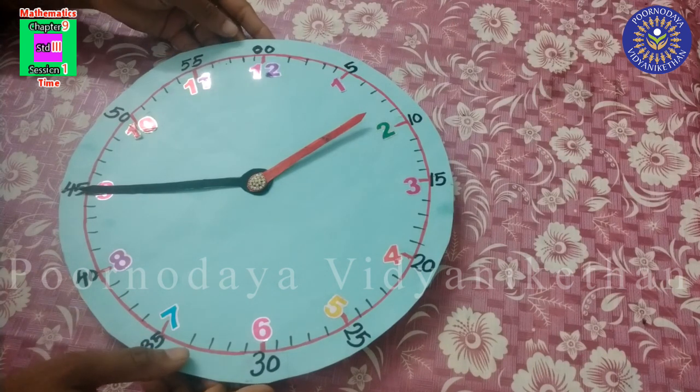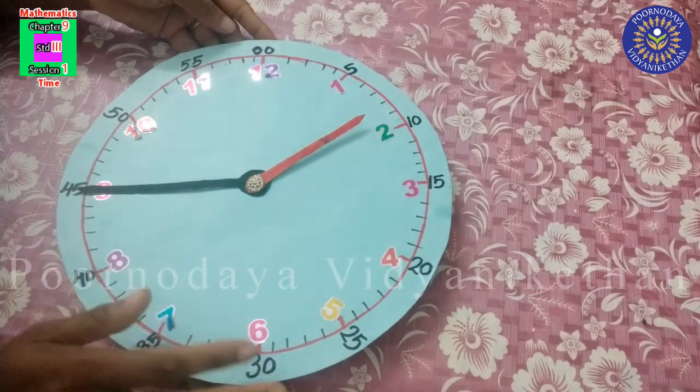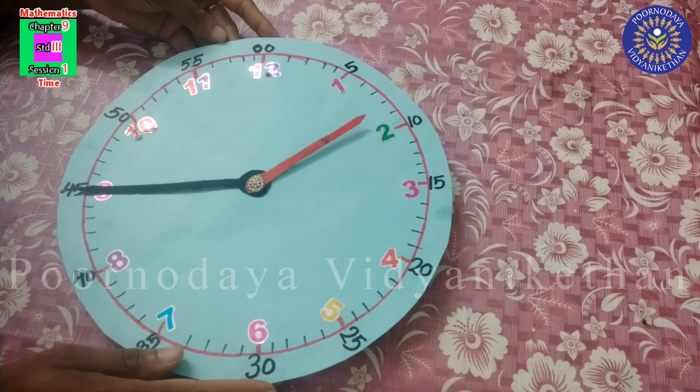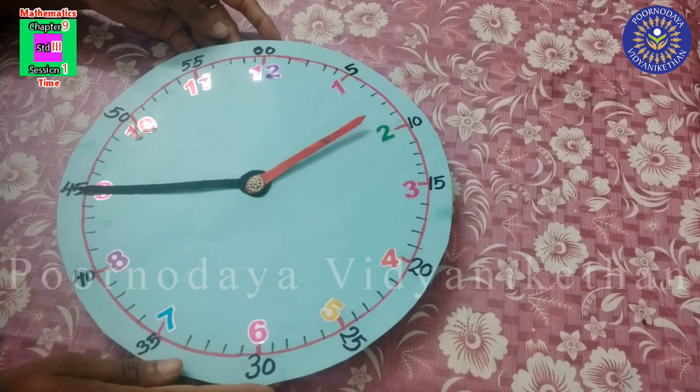Did you understand? Okay. Now everybody should make this model of clock, take a photo, and upload it in our WhatsApp group. Also, you have to do your textbook activities. Thank you. Have a nice day.